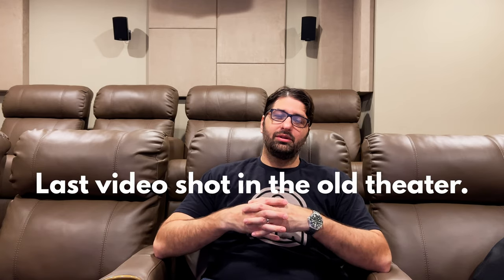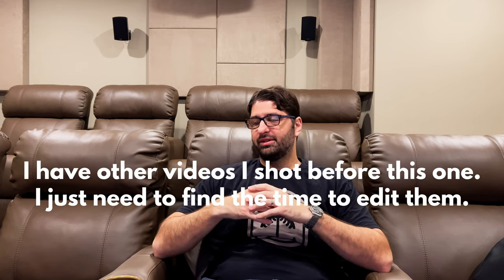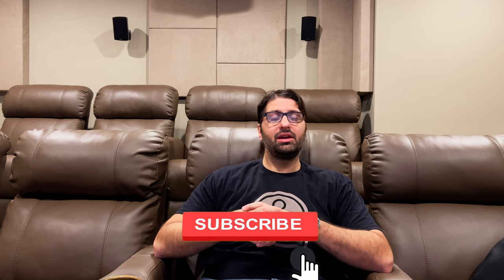This is my last video in this theater. I want to go over how I left it for the sale of the house and talk about how I feel about leaving it. It's been almost a decades-long project that I've very painstakingly put a lot of time and effort into, and the amount of enjoyment I've gotten out of this thing is immeasurable. This is honestly one of my favorite places to be — it's where I come to unwind and get a little break from the rat race and get some stress release.